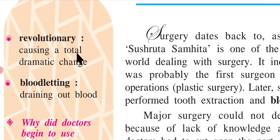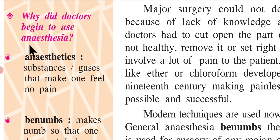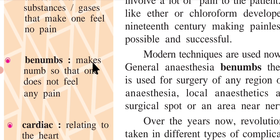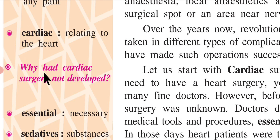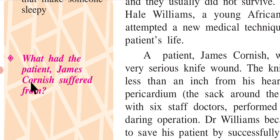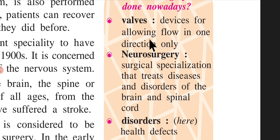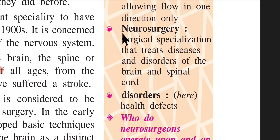Key vocabulary: 'Revolutionary' means causing a total dramatic change. 'Bloodletting' means draining out blood. 'Anesthetics' are substances or gases that make one feel no pain. 'Numbs' means makes numb so that one does not feel any pain. 'Cardiac' relates to the heart. 'Essential' means necessary. 'Sedatives' are substances that make someone sleepy. 'Valves' are devices for allowing flow in one direction only.